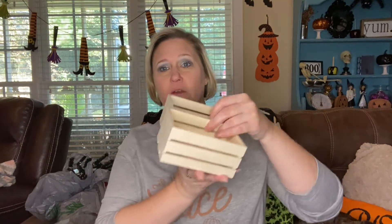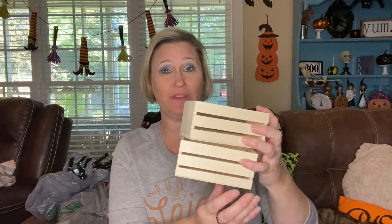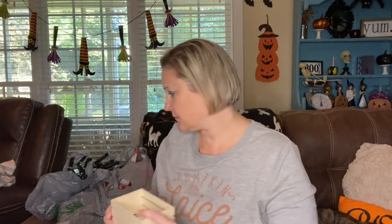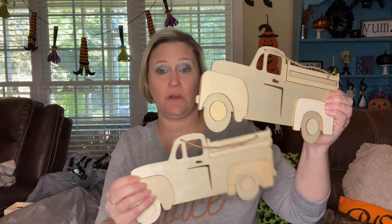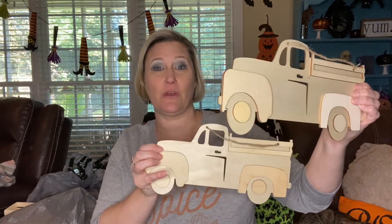I found these little crates, and I have a DIY in mind with this, so I got these two wood crates. And then I also found these that I was going to do a DIY with, so I picked up two of the trucks. I'm hoping that they'll come out exactly how I want them to.